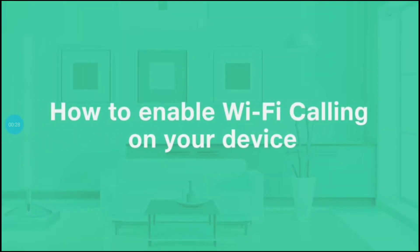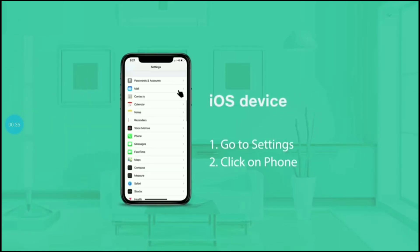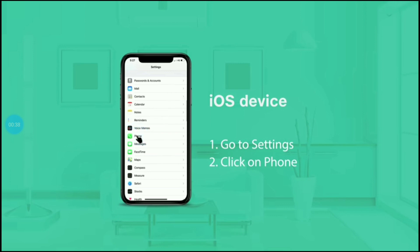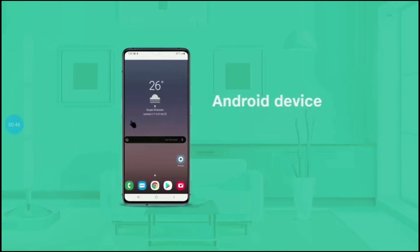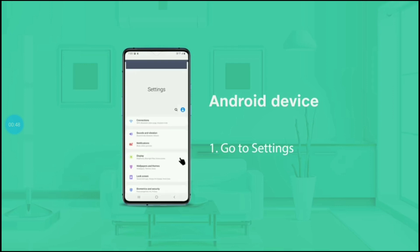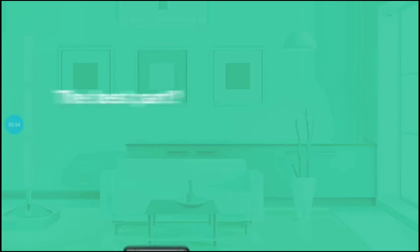Let's know how to enable Wi-Fi Calling in your phone. On an iOS device, go to Settings, click on Phone, and click on the Wi-Fi Calling option. Enable the switch. That's it.